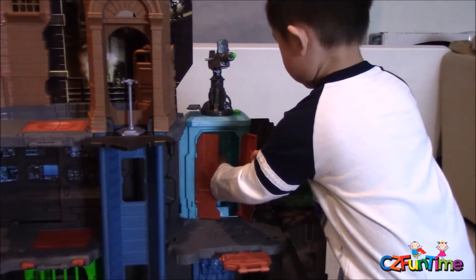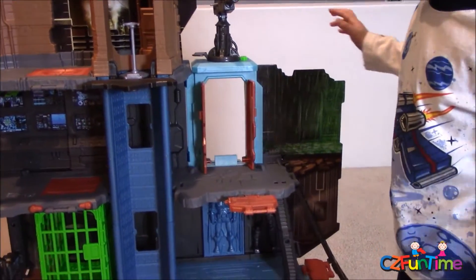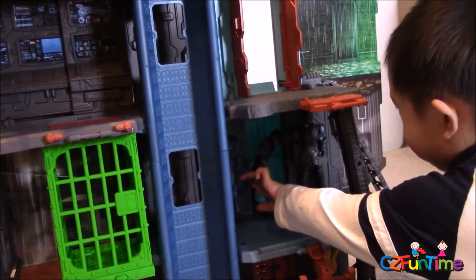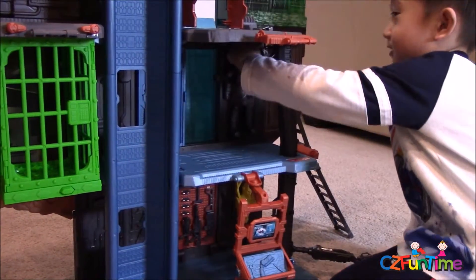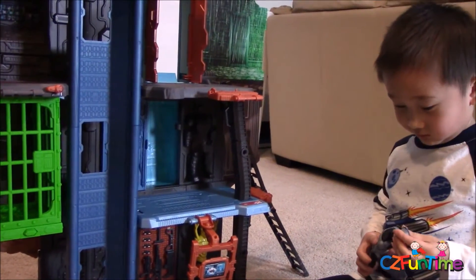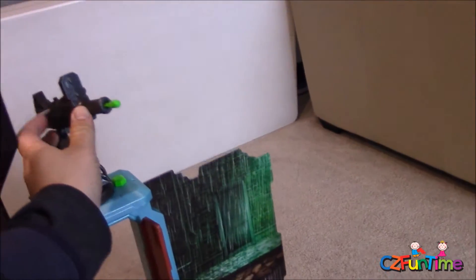Batman goes in there — whoa, he came down a secret passageway! He's got armor in there too. Those are his armor pieces — you can put them on him. Let's show some other stuff first and then put on the armor to show later.